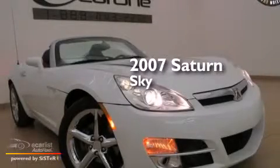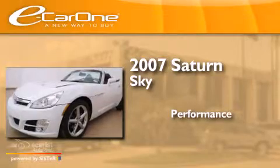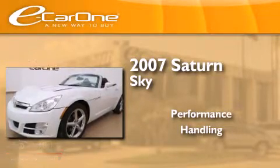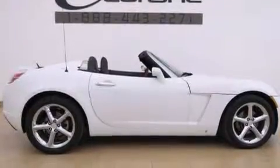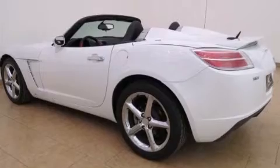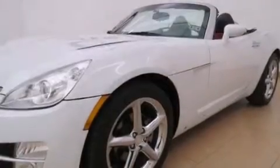This is a 2007 Saturn Sky. All of the following features are included: 18-inch alloy wheels, a power driver's seat, cruise control, a leather-wrapped shift knob, and side curtain airbags.